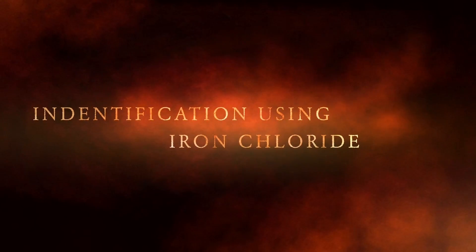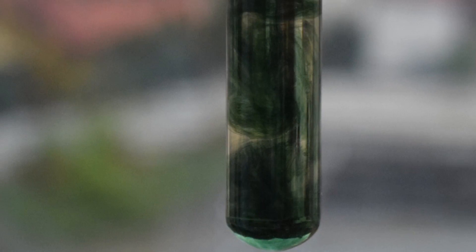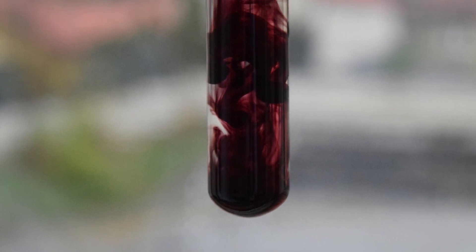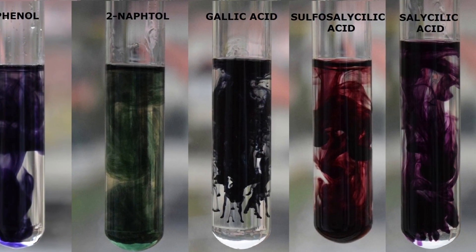Phenols give colored complexes with ferric chloride. Sometimes the colors are unique, becoming analytical tools for phenol identification.